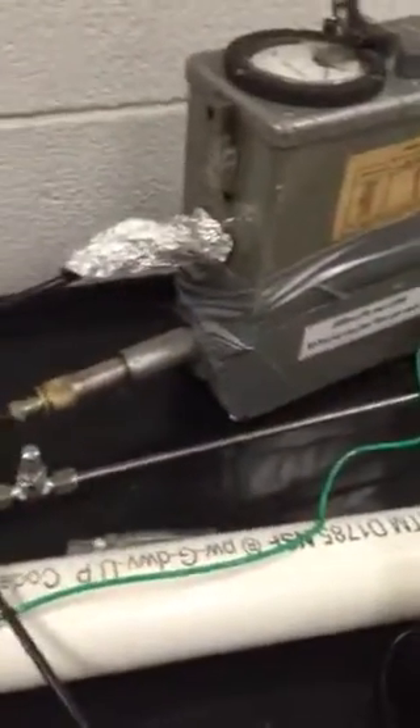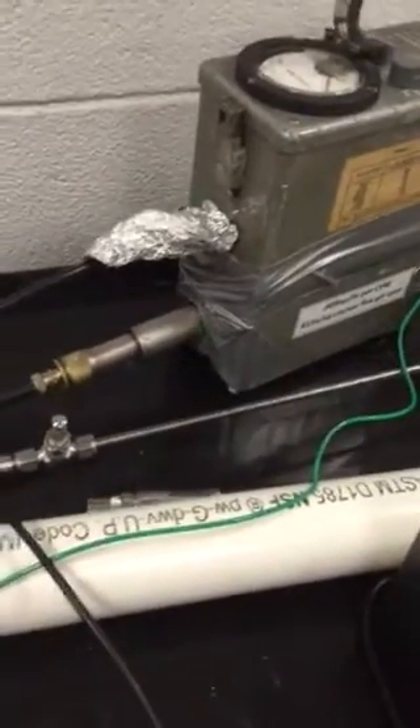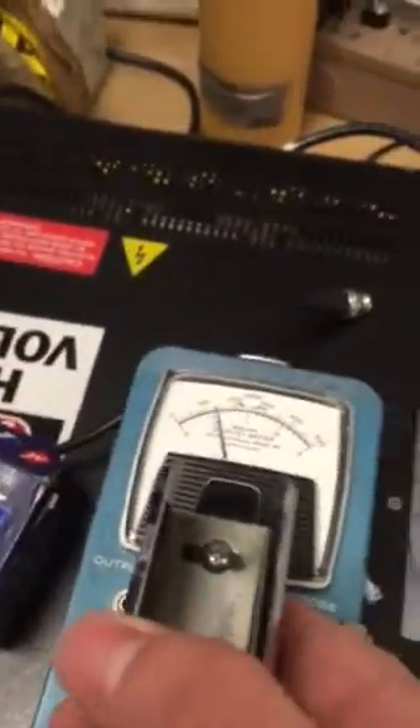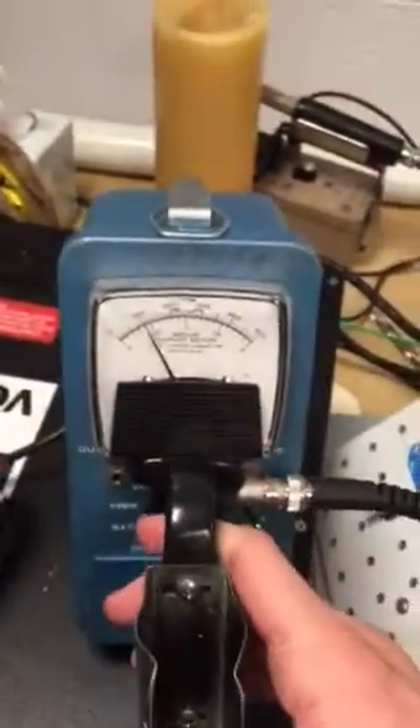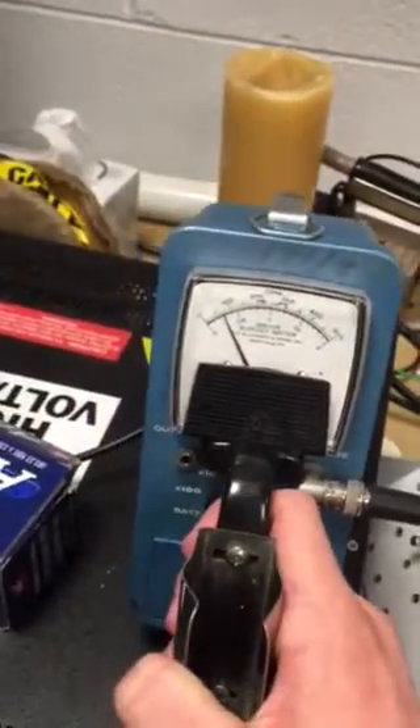When it's placed into the moderator — which is right now, I believe, an LDPE Cadmium Line Moderator with the Helium PNC1 — you can clearly hear and see the counts. And once it's removed, the counts will drop back down to zero.